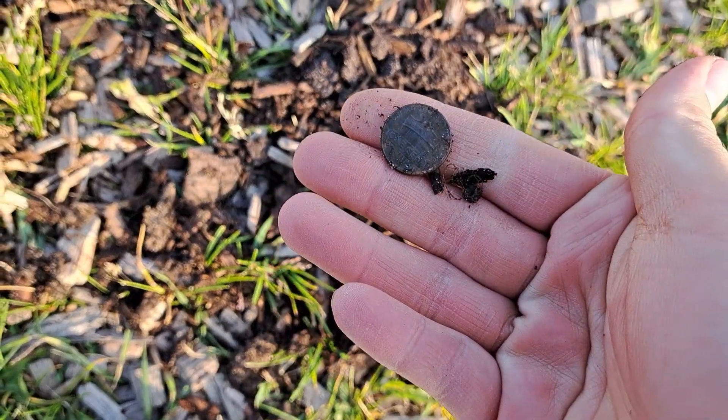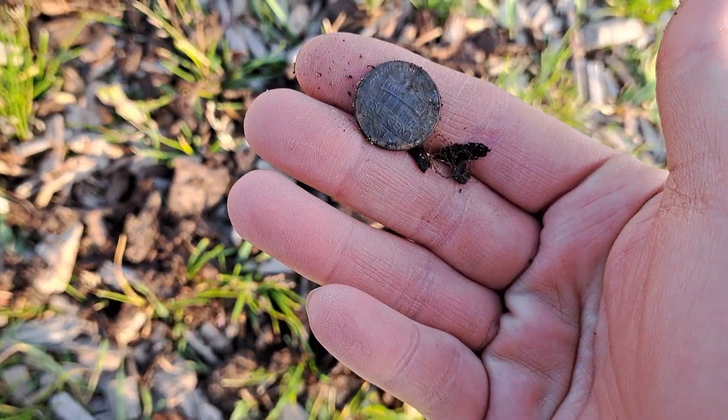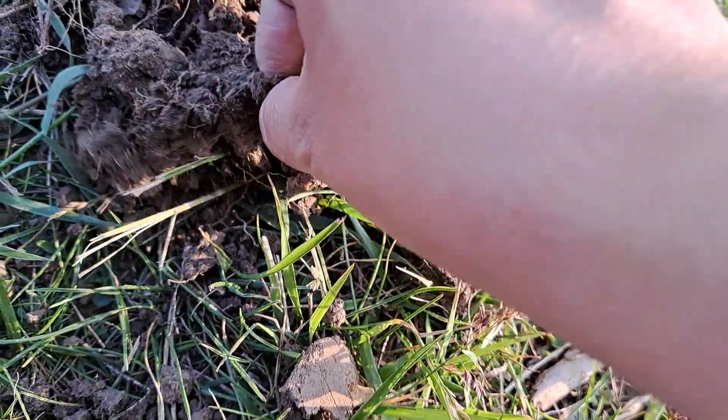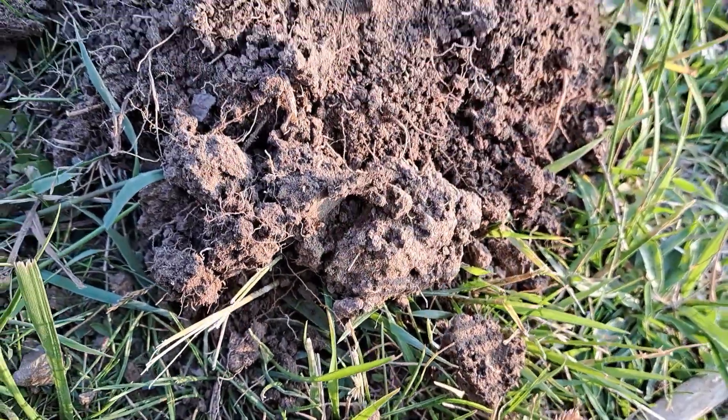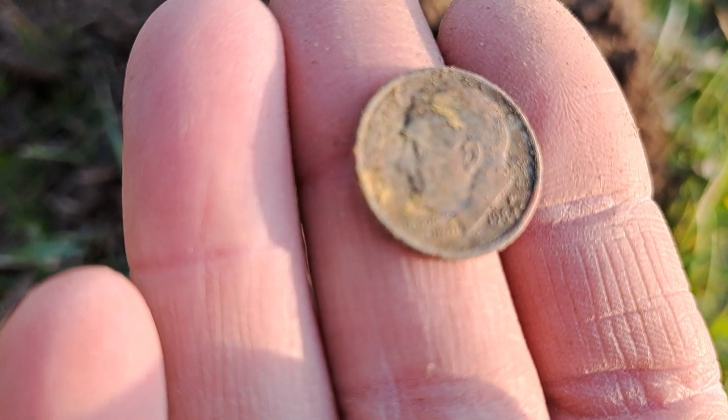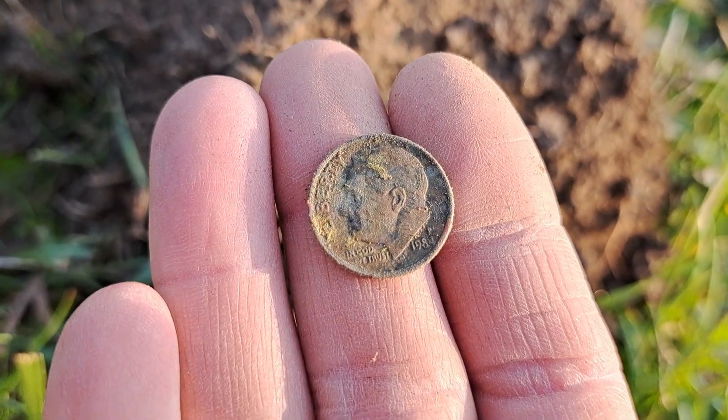We've got another penny — surprise surprise, a shield penny. I think we finally have another coin besides a penny. Let's see — we've got a dime, a 1984. I'll take it.